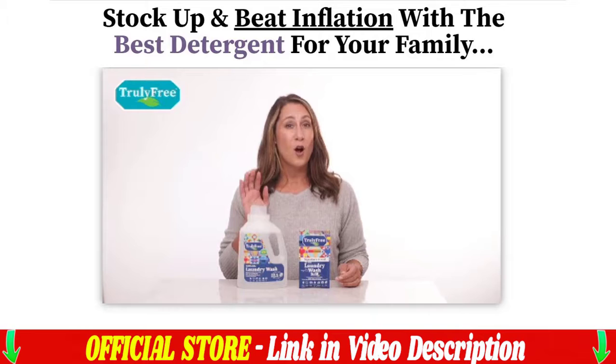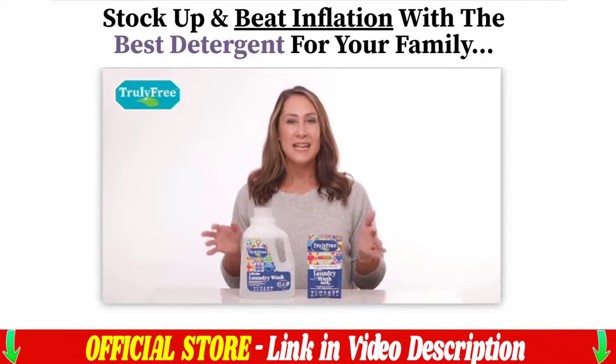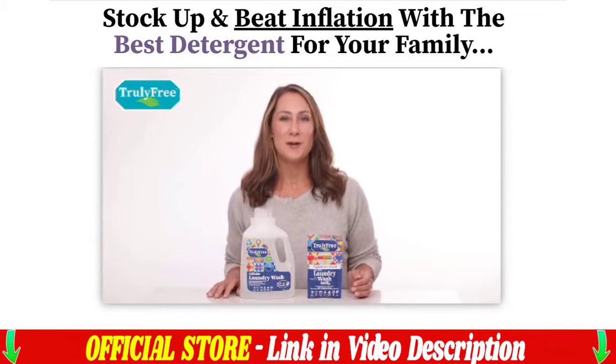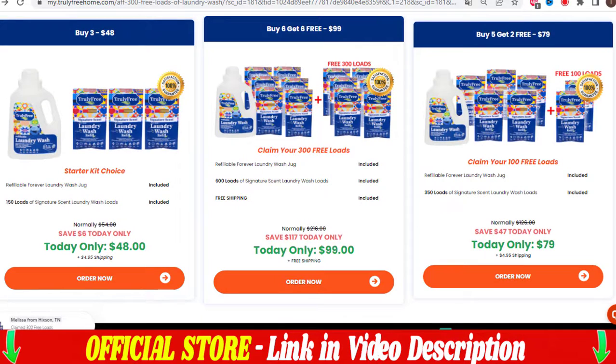Truly Free laundry detergent helps to really clean your clothes with a small amount of the product, having anti-germ and anti-bacterial technology. To get this result in just a few minutes, simply put the packet of detergent powder into the refillable jug, fill it with warm water, and shake to create a watery mixture. Then just put a little of this mixture in the lid and pour it out. Truly Free laundry detergent is safe for septic tanks and works well in both high-efficiency and regular washing machines.